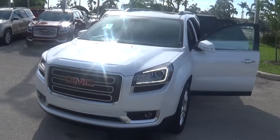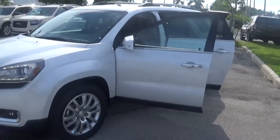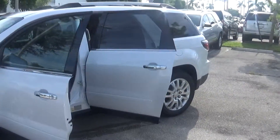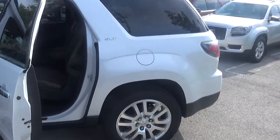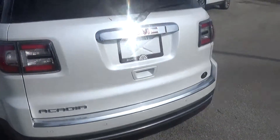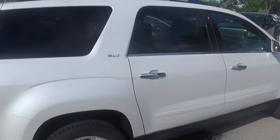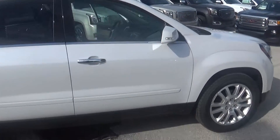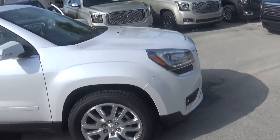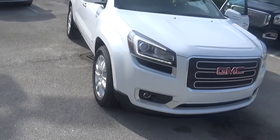Good morning. This is Thomas over here at Delray Buick GMC. I wanted to take a quick video of the new 2016 GMC Acadia SLT. As you can see, it still continues with that same exact styling. This color is called White Frost — it's a very new color this year for the Acadia. I just wanted to start out by telling you the new changes to the Acadia.